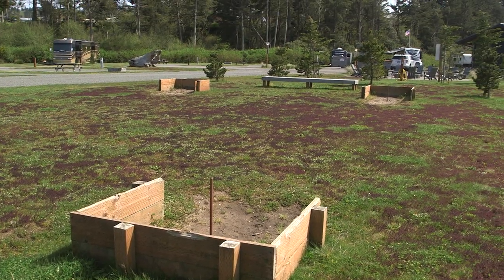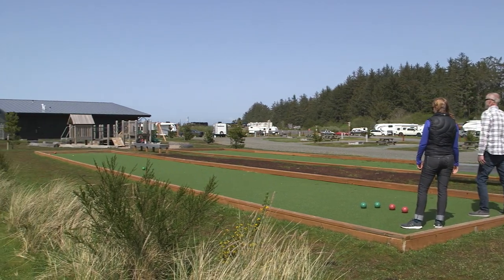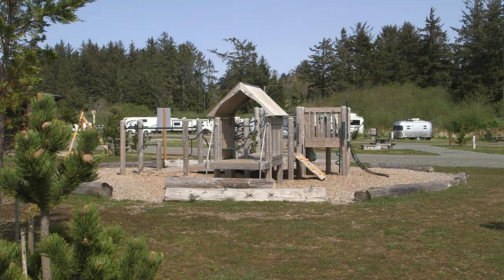There are some other outdoor amenities: community fire pits, horseshoes, bocce ball, and a nice playground for the kids. We are open year round.